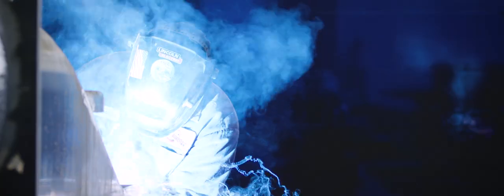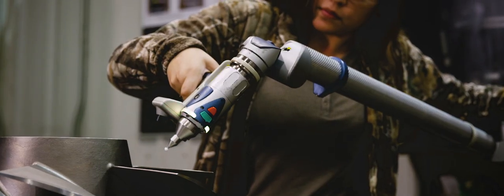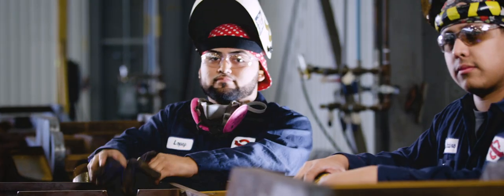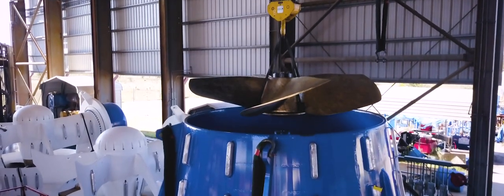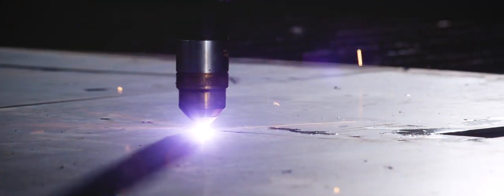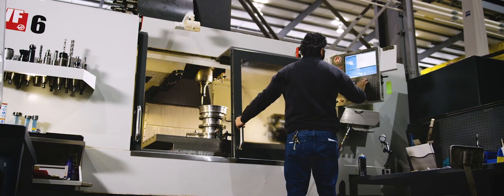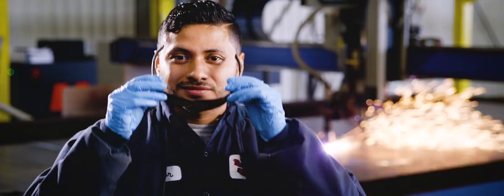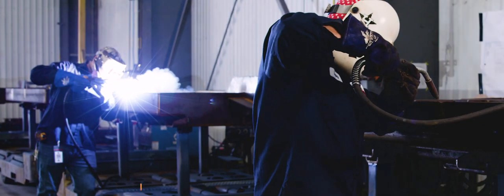At Thrustmaster, we're more than just a manufacturer and designer of marine propulsion systems — we're your business partner. We're committed to delivering the highest quality products at fair prices through continuous manufacturing improvement and product innovation. We're your partner. We're committed to quality. We stand behind our products. We are Thrustmaster.